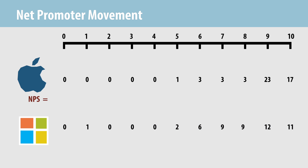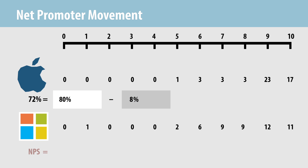Using the Net Promoter formula, we identify the percentage of respondents who are promoters for Mac, which in this case is 40 out of 50, or 80%, minus the percentage who are detractors, which is 4 out of 50, or 8%, to get a Net Promoter Score of 72%. If we do the same thing for PC users — 23 out of 50, or 46%, minus 9 out of 50, or 18% — we get a Net Promoter Score of 28%.